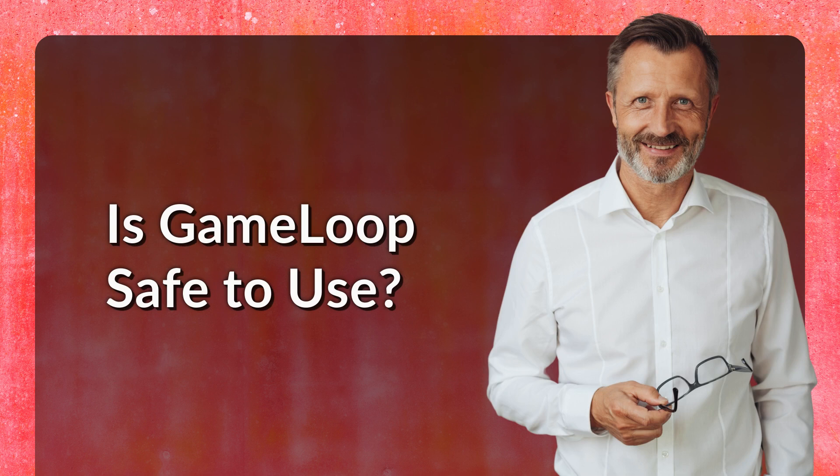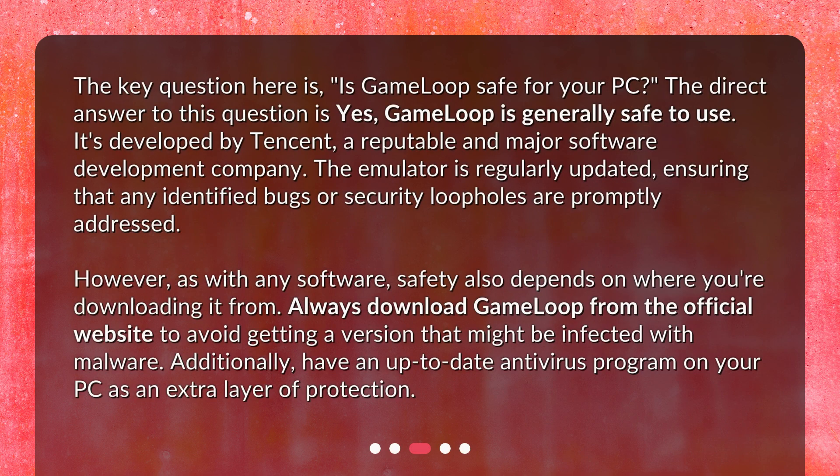Is GameLoop safe to use? The direct answer is yes — GameLoop is generally safe to use. It's developed by Tencent, a reputable and major software development company. The emulator is regularly updated, ensuring that any identified bugs or security loopholes are promptly addressed. However, as with any software, safety also depends on where you're downloading it from. Always download GameLoop from the official website to avoid getting a version infected with malware. Additionally, have an up-to-date antivirus program on your PC as an extra layer of protection.